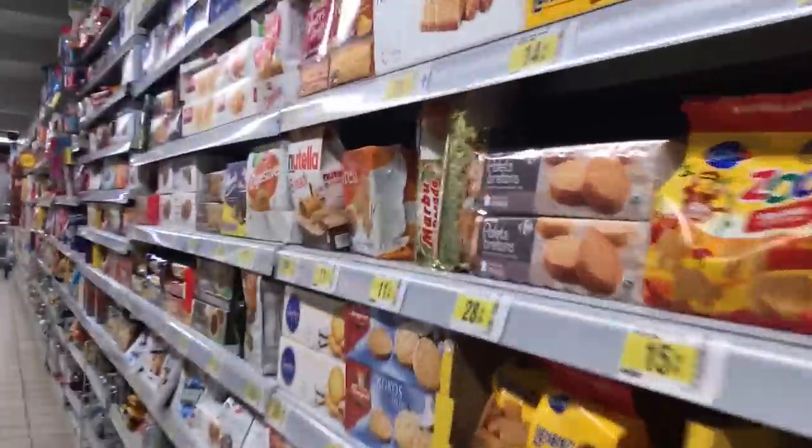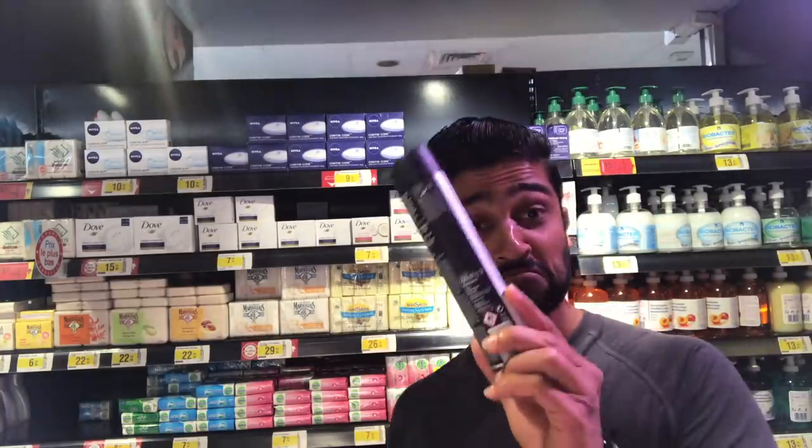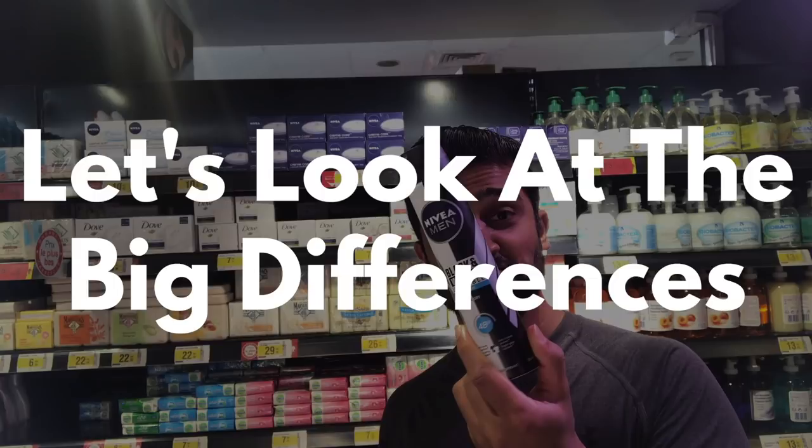They have all the necessary aspects. They have the frozen aisle, the dry aisle, the meat aisle, and an aisle to buy toiletries. But don't be deceived — let's look at the big differences.